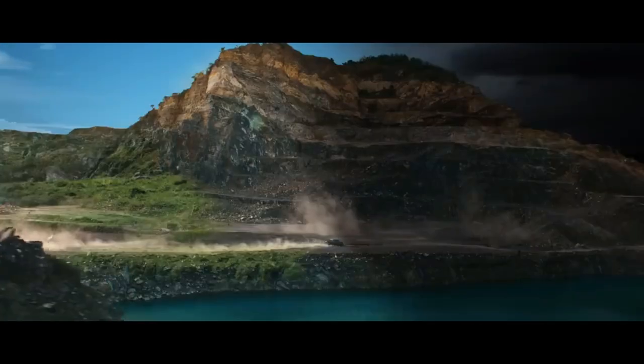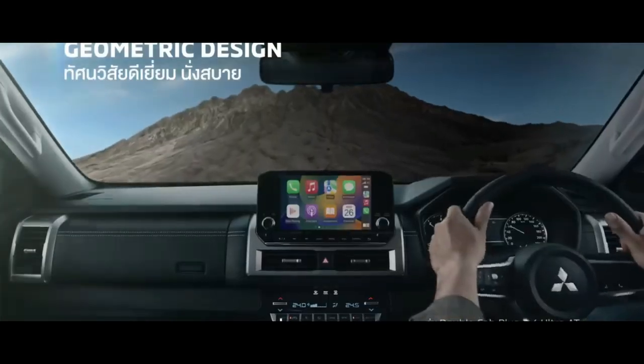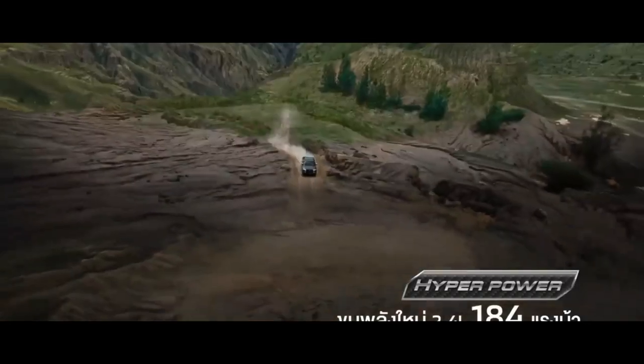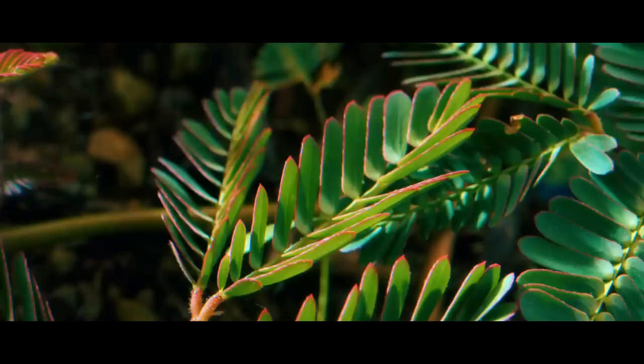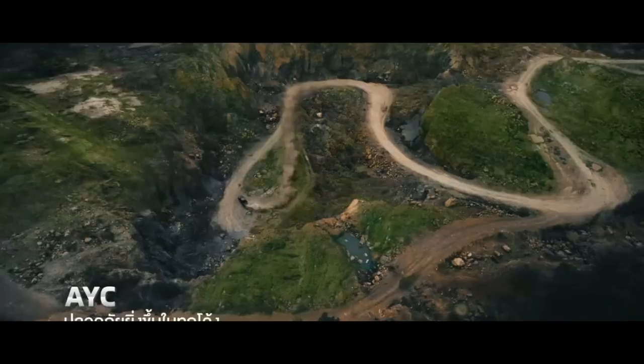As for the exterior, the new Triton carries Mitsubishi's signature Dynamic Shield design concept. The production version is not much different from the XRT concept previously exhibited at the Bangkok International Motor Show in March 2023. The grille is designed in a rectangular shape with three holes stacked horizontally.